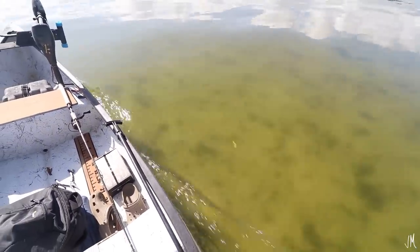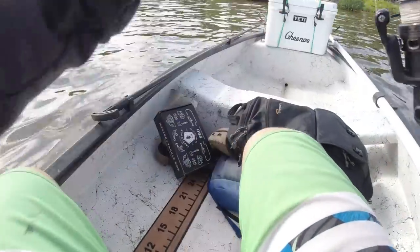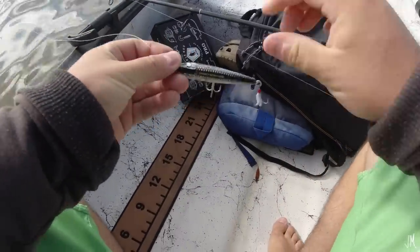Alright, I just spotted some schools of black drum. So I'm going to go ahead and switch over to a paddle tail — or maybe a gulp shrimp. Let's see what I got.